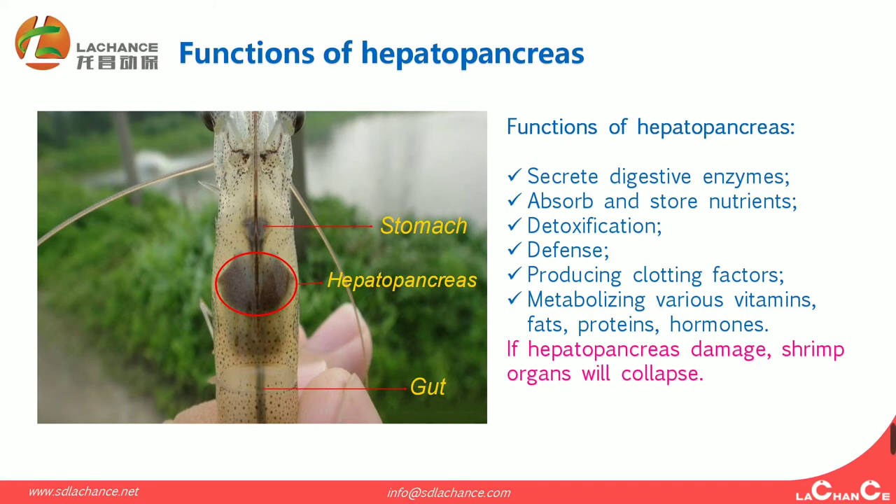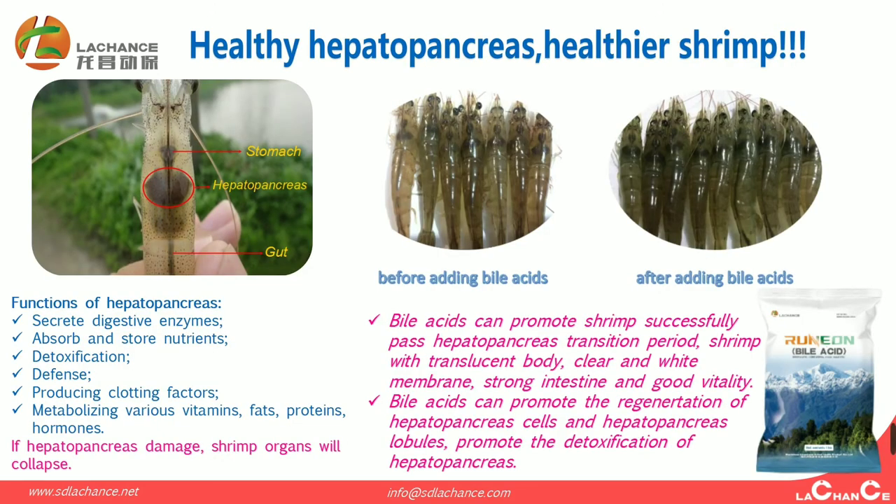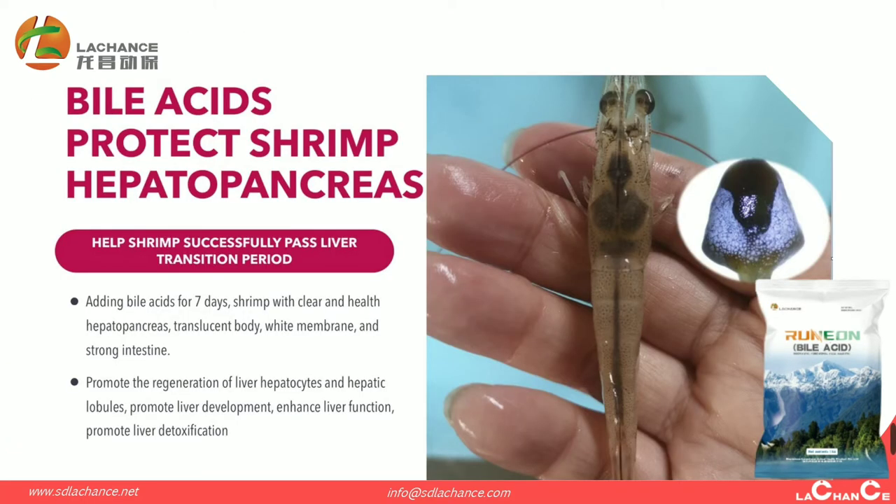So we can get the result: if the hepatopancreas is damaged, the shrimp's organs will cluster. In other words, the hepatopancreas is the shrimp. Bioaciders can help the shrimp pass through the hepatopancreas transition period.